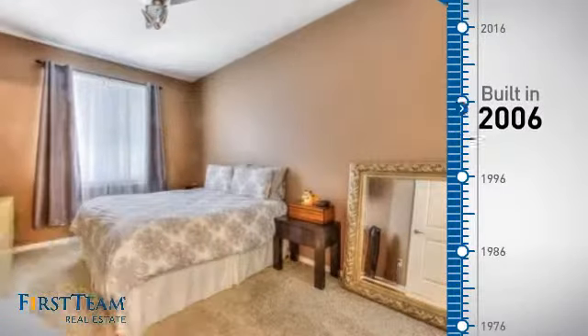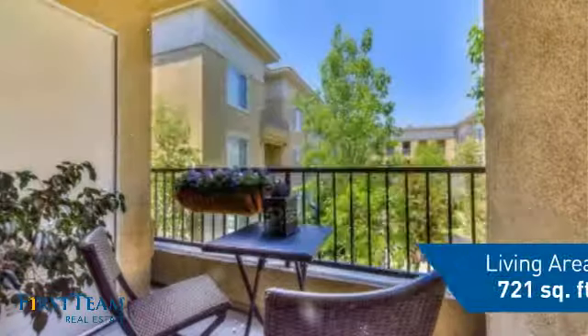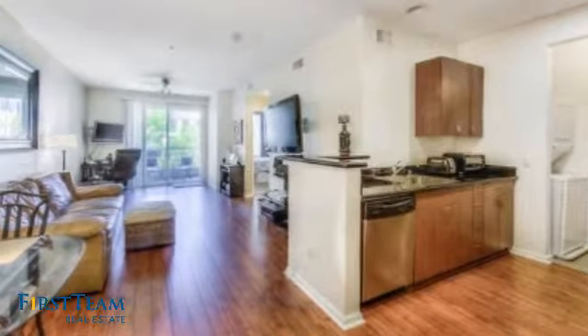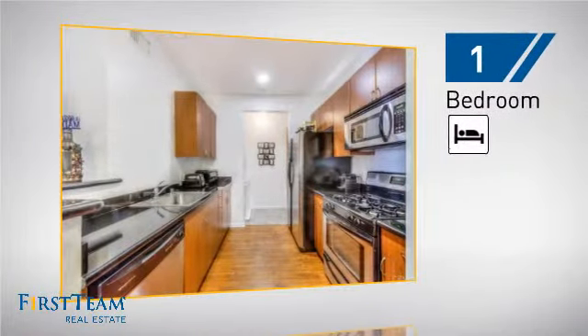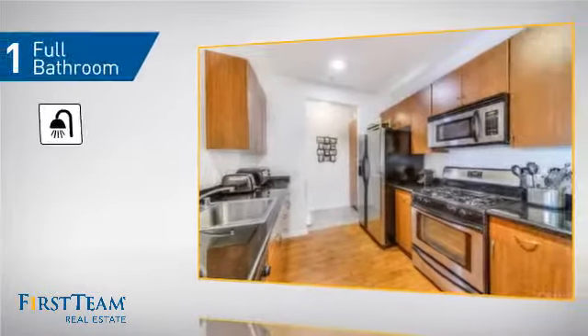This property was built in 2006 and features over 700 square feet of living space, giving you a spacious layout to play host or kick back and relax after a long day. Inside, you'll find one bedroom so you always have a private space to come home to, as well as one full bathroom.